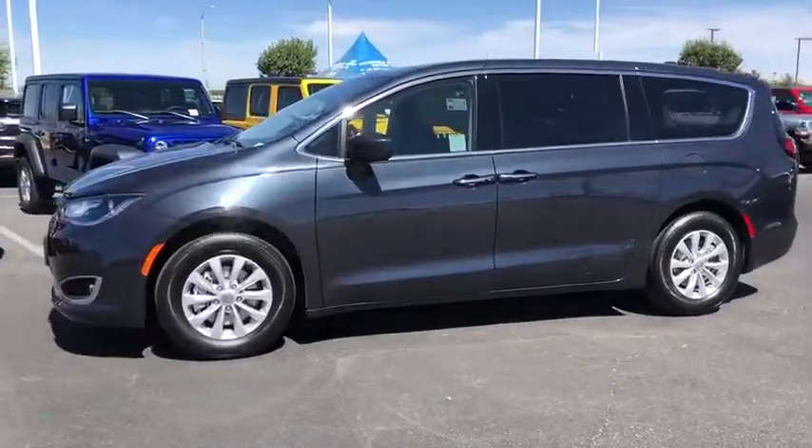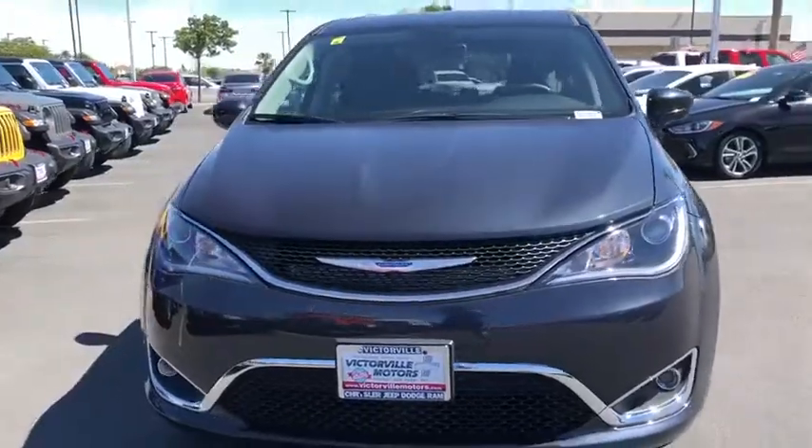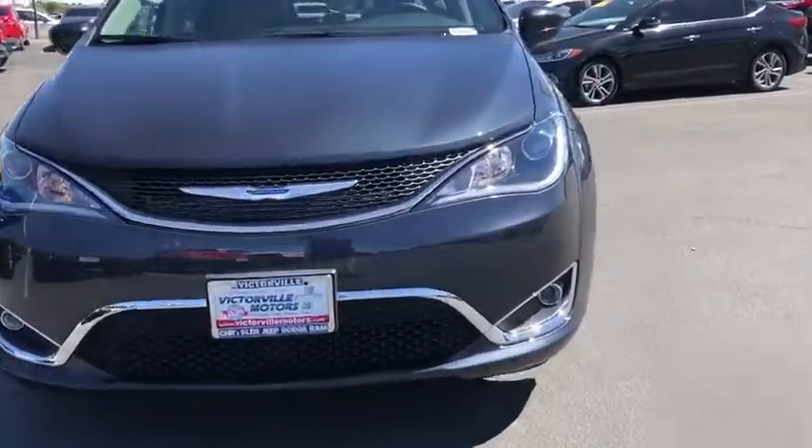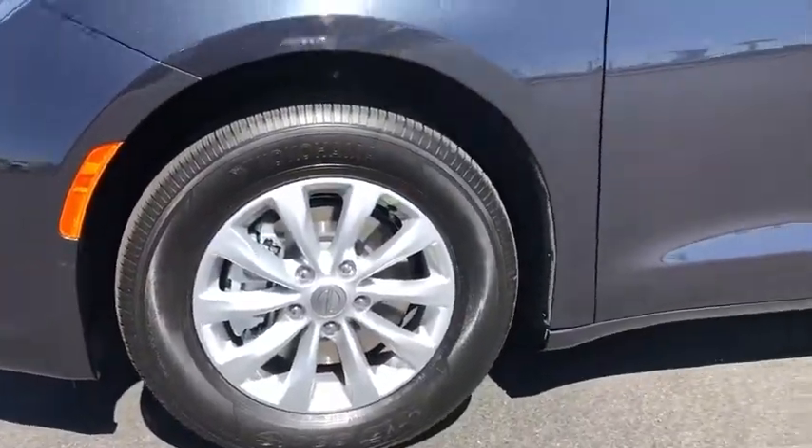This vehicle has less than 100 miles. Here are some of this vehicle's great options: power liftgate, traction control, dual airbags, power steering, four-wheel disc brakes, universal garage door opener, power windows, trip computer.